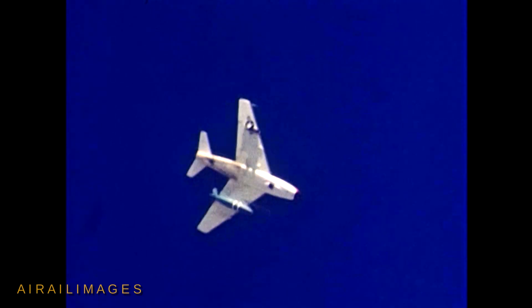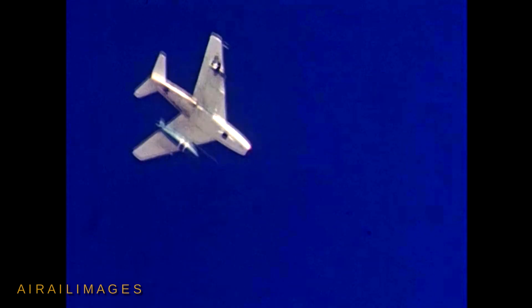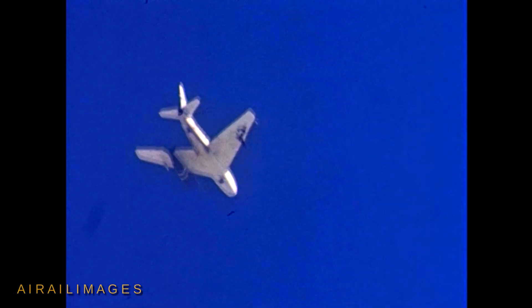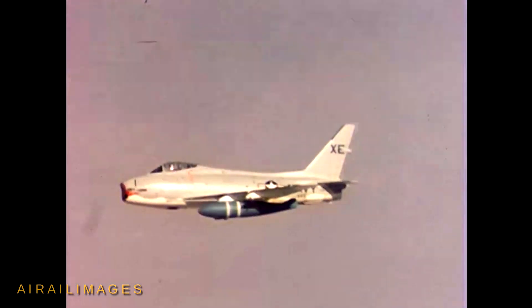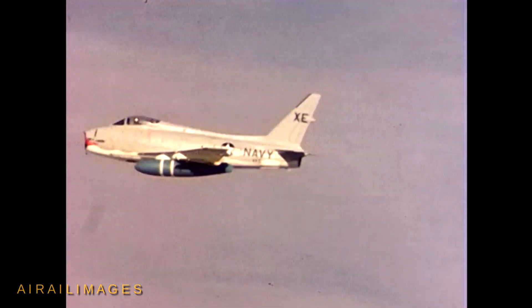First flight of the FJ-4B was December 4, 1956. Production was completed in May 1958, and some FJ-4Bs re-designated as AF-1Es in 1962 served well into that decade. The FJ-4B, armed with Sidewinder missiles and 20mm cannons, could be a credible fighter after releasing its bomb load.